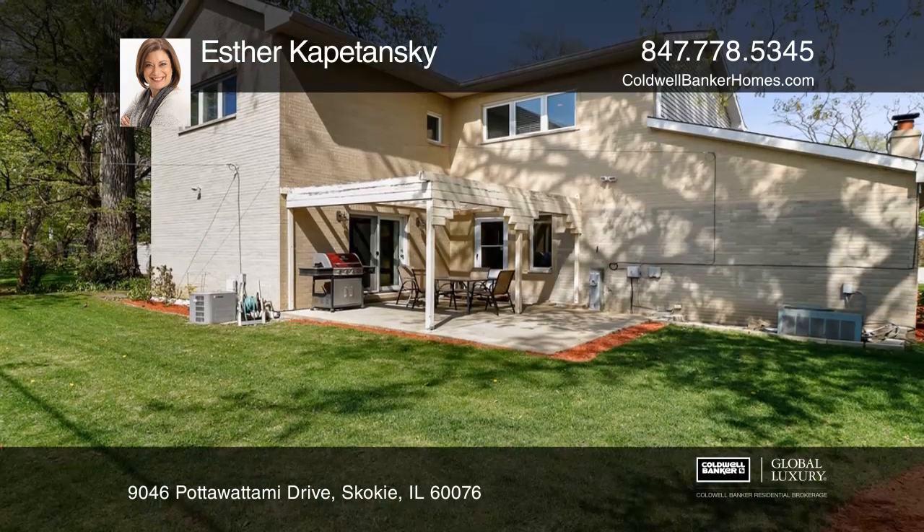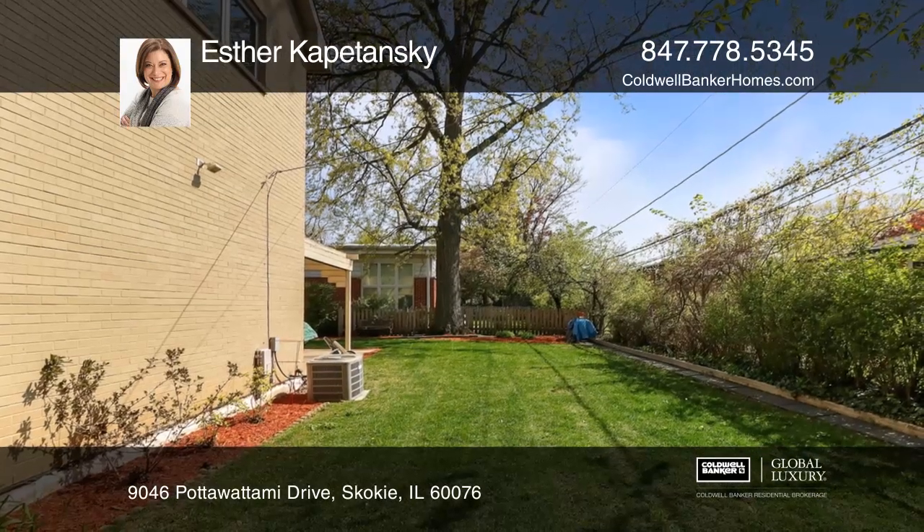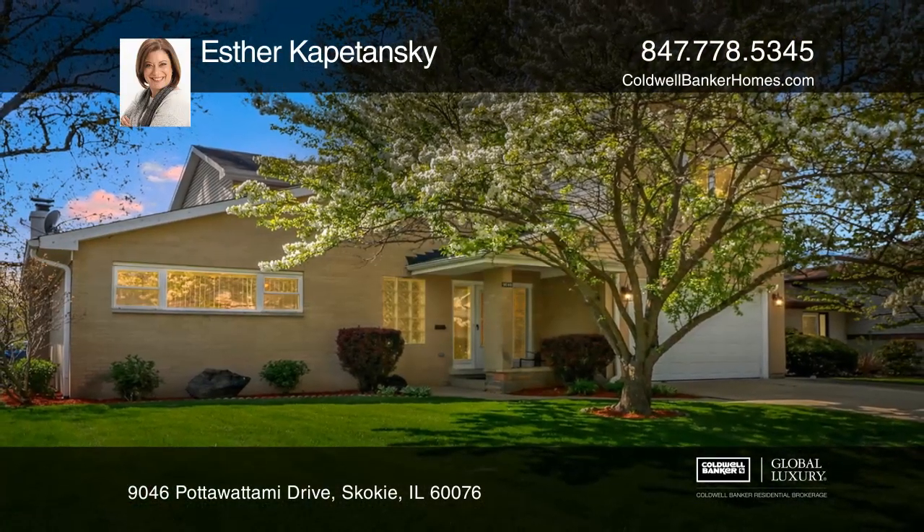The basement is finished with two recreation rooms and a half-bathroom. This home highlights a landscaped yard with a gazebo and a concrete patio. Plan a tour with Esther Kapitansky today.